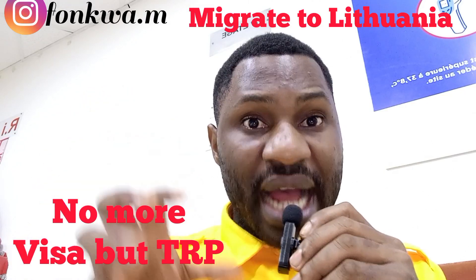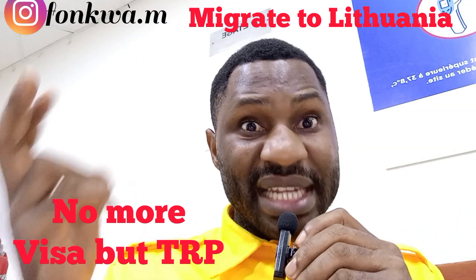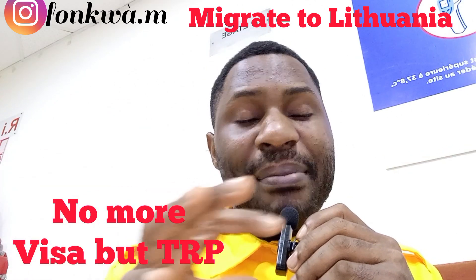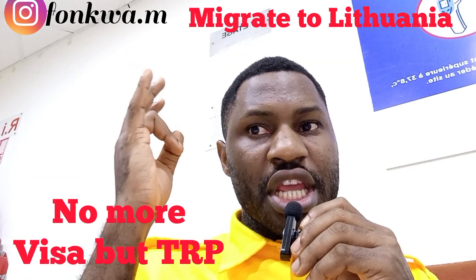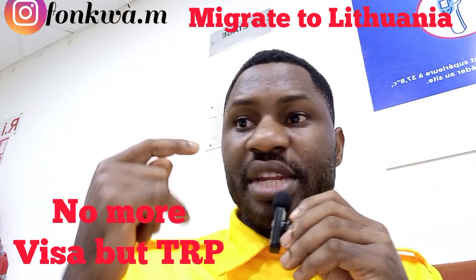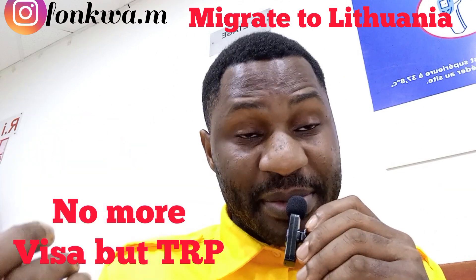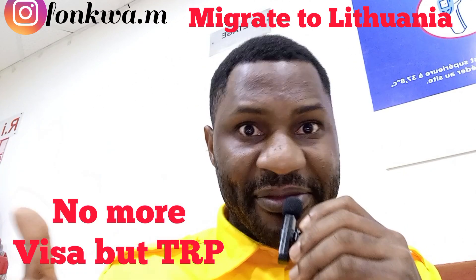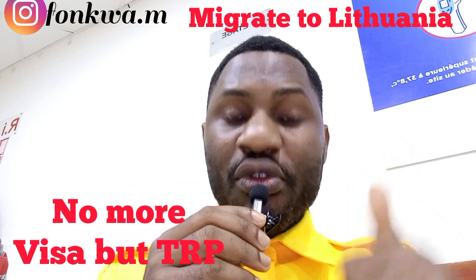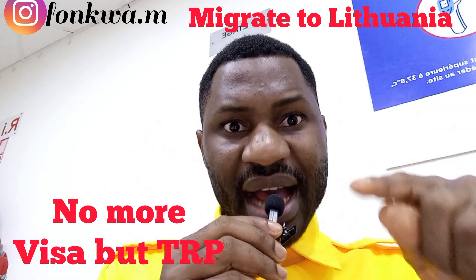You have to move with all your documents to Lithuania. The police character certificate has to be legalized. You need your international passport, health insurance, a marriage certificate if applicable, proof of accommodation, proof of employment if available, and proof that you have paid for your residence permit if available. All these documents must be in order before you start moving to Lithuania.